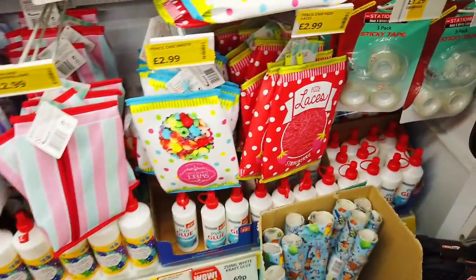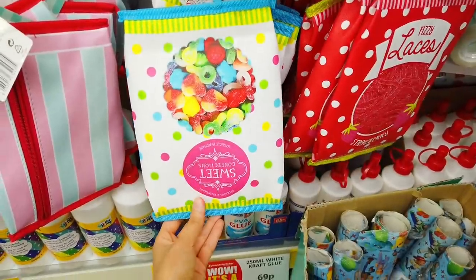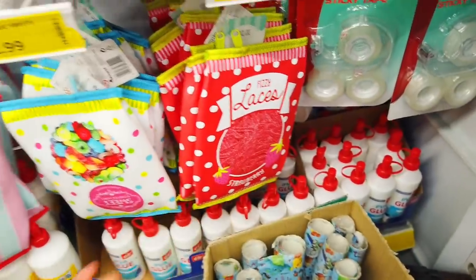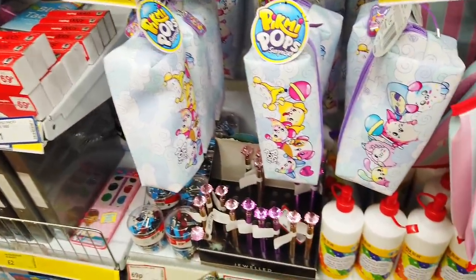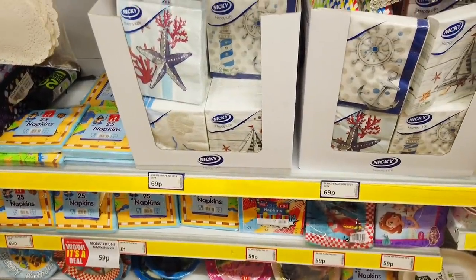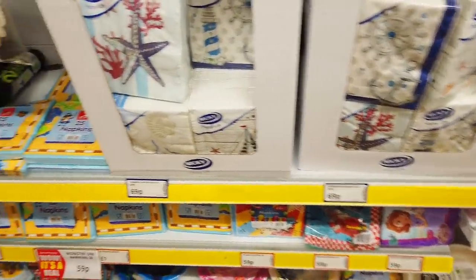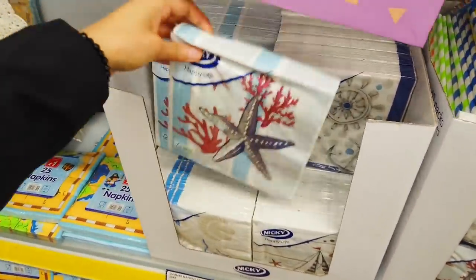Look at these — for all the stationery lovers, pencil case sweets. They look so nice — they just make you want to have sweets. £2.99 for them. They've got some cute ones here, same price. If you like décor parts, they've got some really nice summer napkins in at the moment — for just 69p, a 20-pack as well. And they've got a few different designs to choose from.